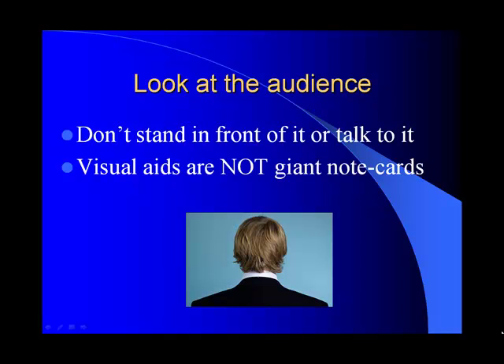Another big error people make is they think that their PowerPoint slides are giant note cards, and so they'll stand in front of it and talk to the note cards rather than making good eye contact with the audience. It takes practice, but you want to make sure you're addressing the visual aid while also addressing the audience at the same time.